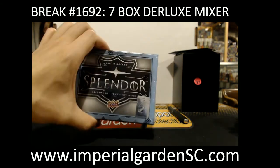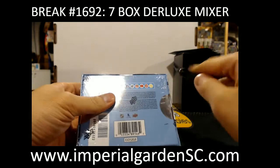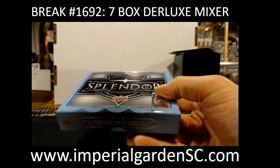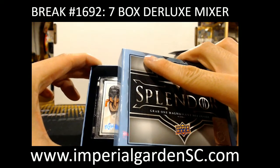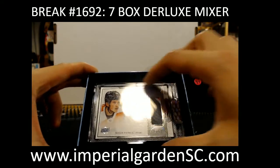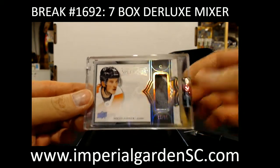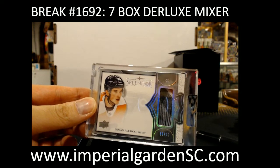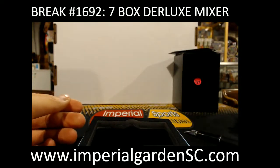So we got Splendor, then we got the black box, and then Jersey Box. Jersey Box will make one of the two teams very happy, hopefully. So we got a Splendor patch number 12 of 22 for the Philadelphia Flyers — Nolan Patrick. Could be a glove piece as well. Going out to Mal. Actually no ink on that one.